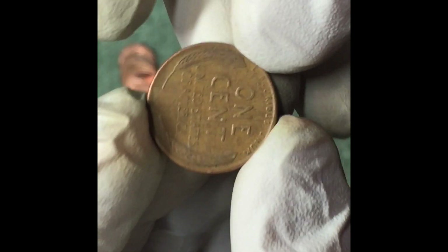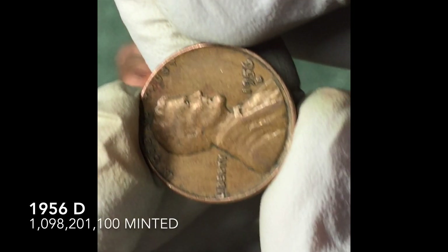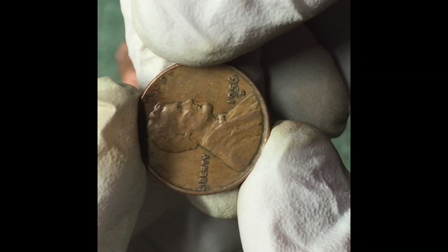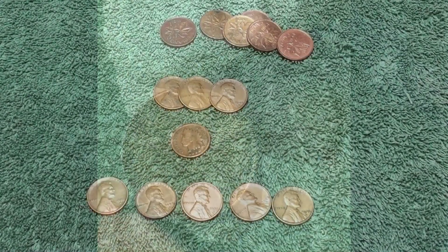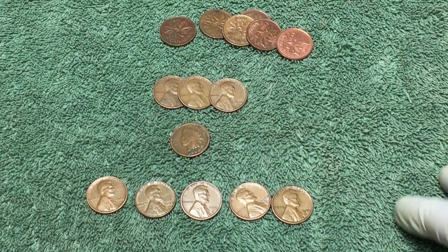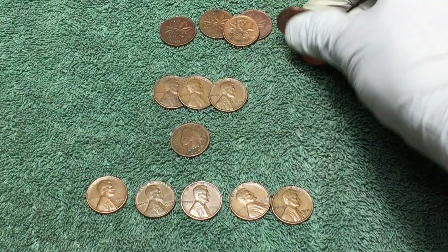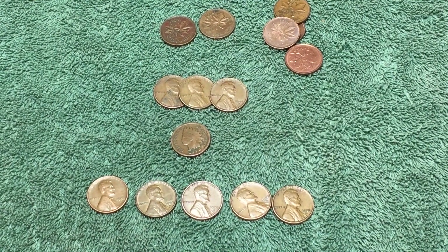Next roll — another wheat penny. 1956, we'll take it. Can't be choosy. All right, here are all the finds: we ended up with eight wheat pennies — five from the 50s, three from the 40s — and six Canadians. Finally a US victory on the wheat versus Canadian competition!